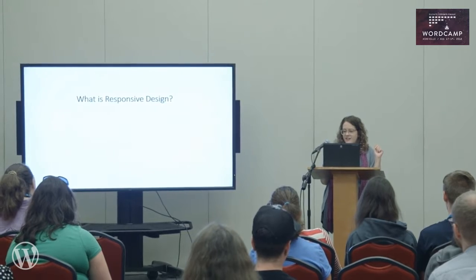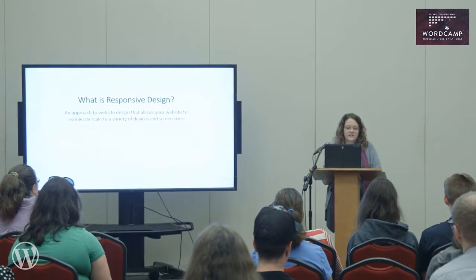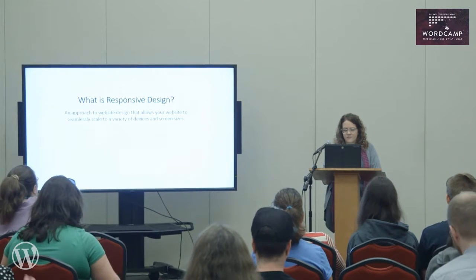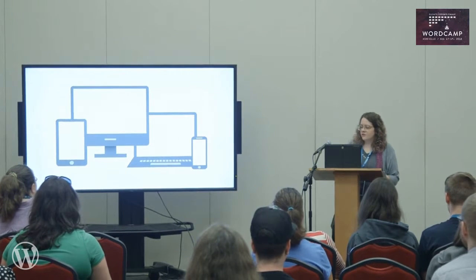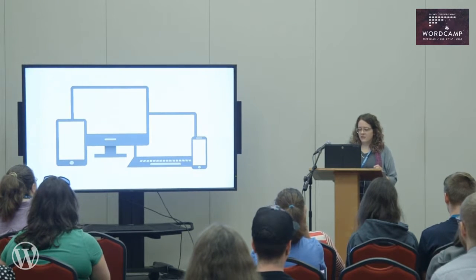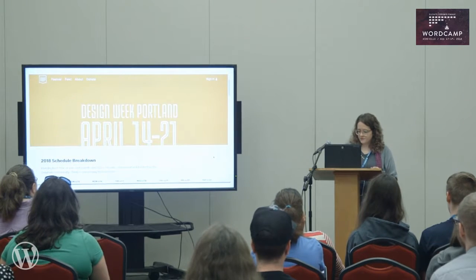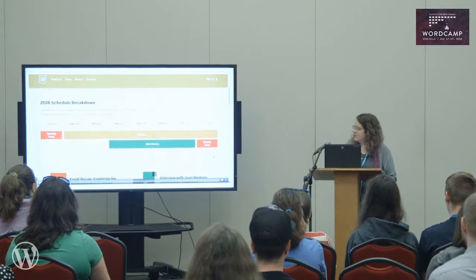What is responsive design? Well, it is an approach to website design that allows your website to seamlessly scale to a variety of devices and screen sizes. Think of it like this: your website should respond correctly to the device that it is being viewed on. Take a look at this video of this website in action.